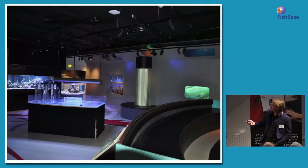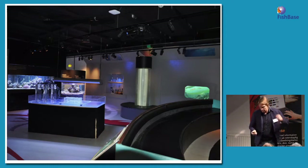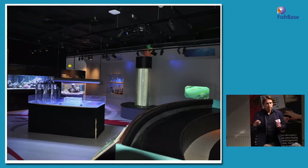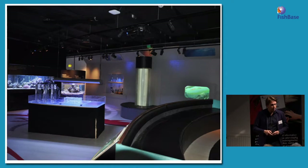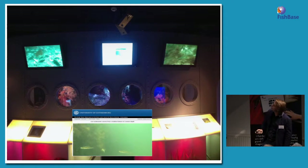We also bring in the real ocean. We have web cameras out in the sea in the Gullmarfjord, and they are broadcasting live directly into the aquarium. So we can show our visitors both models of the real world in our aquariums — which are only models — but we also bring in via screens the marine environment in real time.